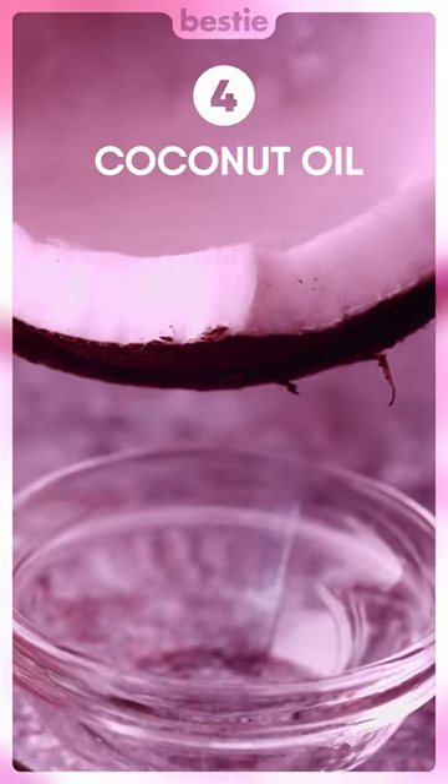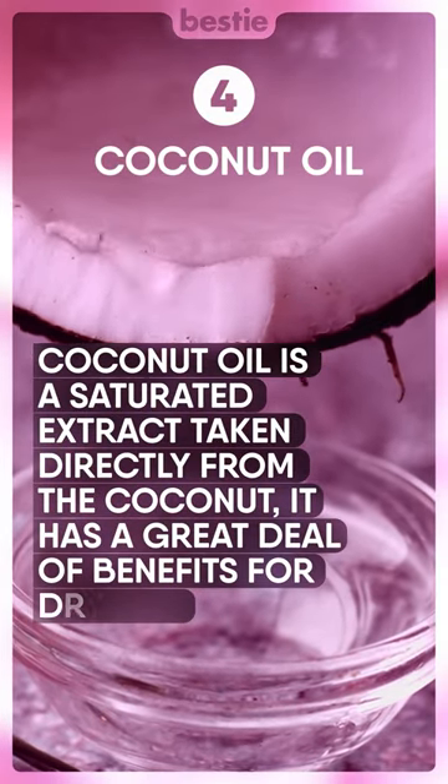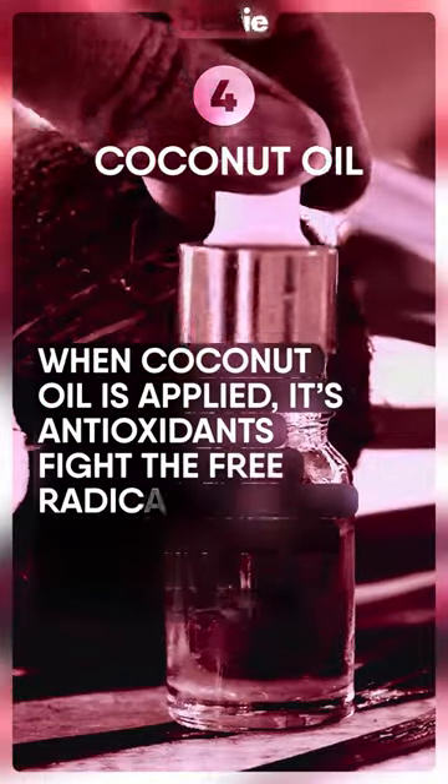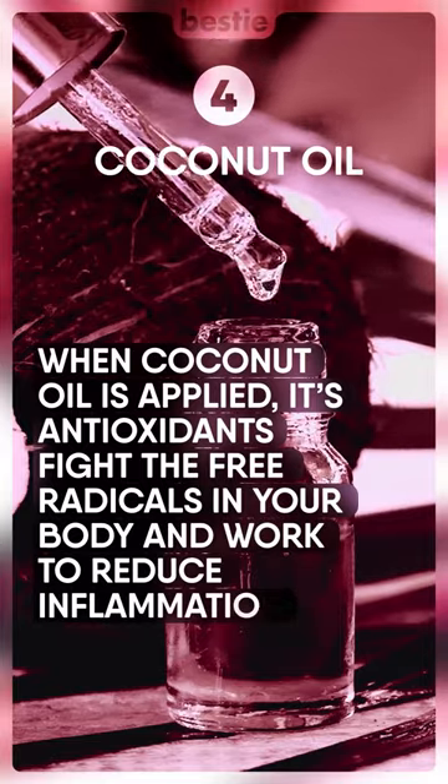Coconut oil is a saturated extract taken directly from the coconut. It has a great deal of benefits for dry skin. When coconut oil is applied, its antioxidants fight the free radicals in your body and work to reduce inflammation.